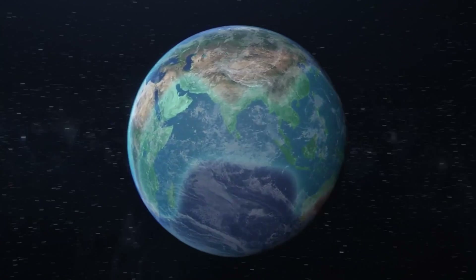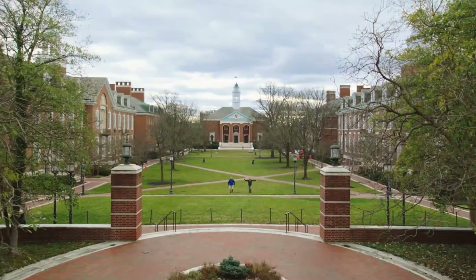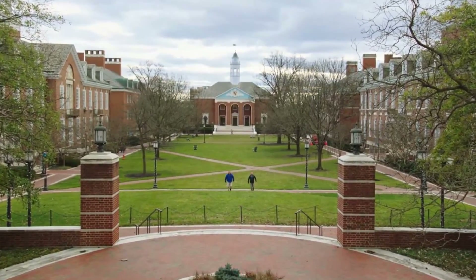In watery mudflat habitats around the globe lives a very strange creature. We're here at Johns Hopkins University. It's us, the Krat Brothers. I'm Martin. I'm Chris.